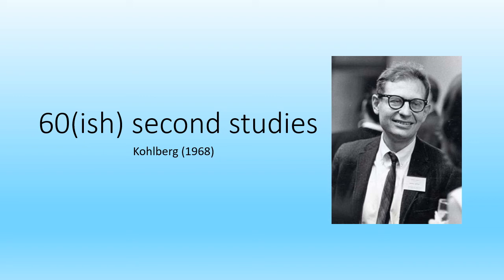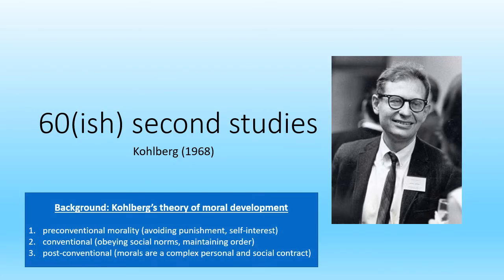Hello, welcome along to another video in this series where I recap psychology studies in roughly 60 seconds. This video is about Kohlberg's 1968 study of moral development. This is a complicated study, so before we get into the main piece of research you do need to know some of the background of Kohlberg's morality theory.